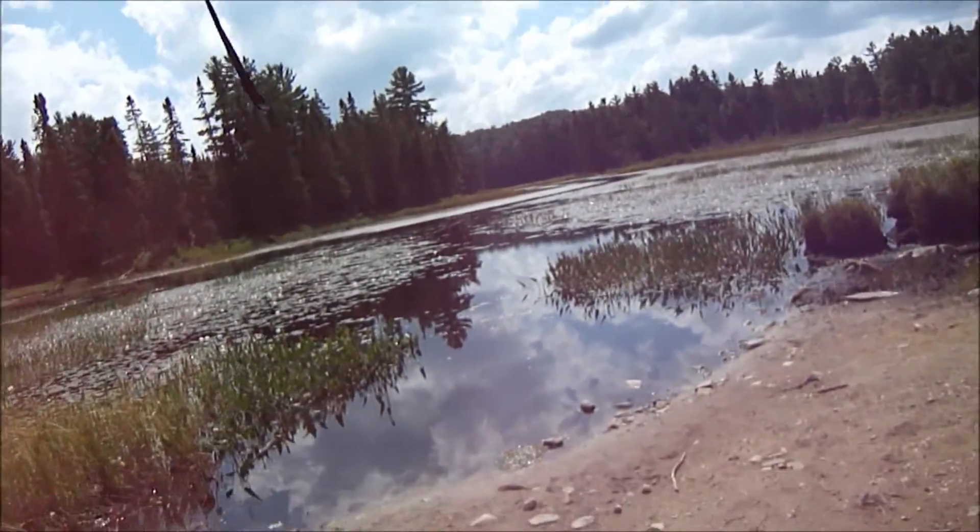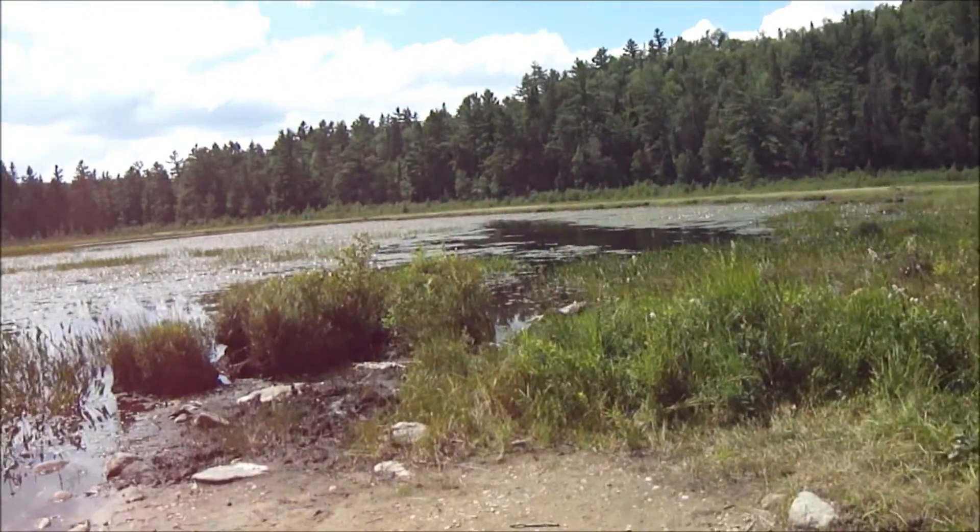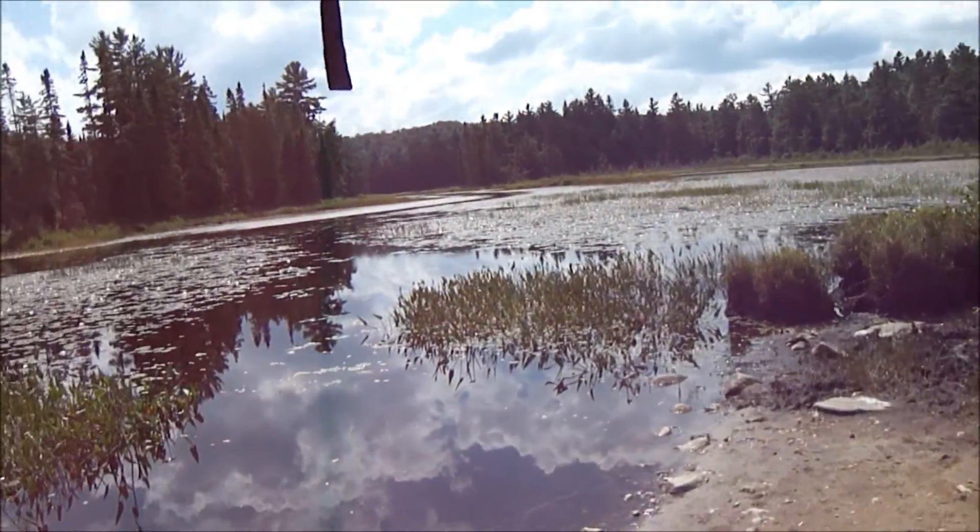Beautiful out here! Nice and open. Look at that!